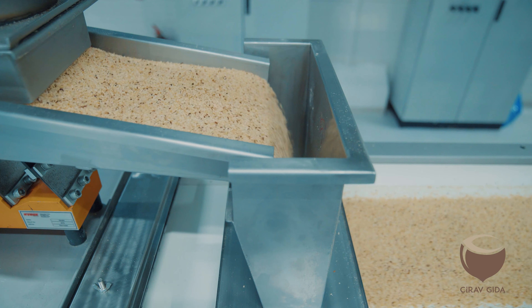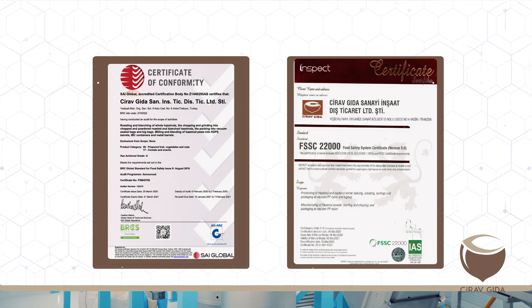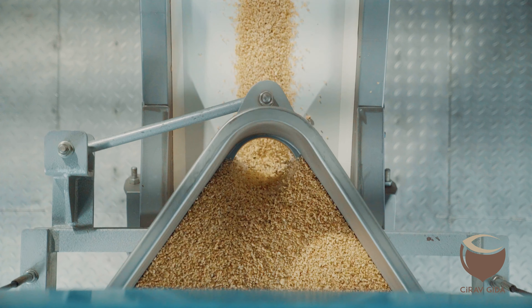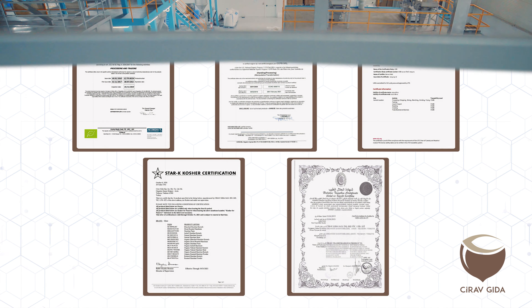Djeravgara holds Global Food Safety Initiative quality certificates, CETEX, and SMETA certificates that specify working conditions. Djeravgara also produces its products in accordance with Organic, Ötz, Kosher, and Halal product certificates.